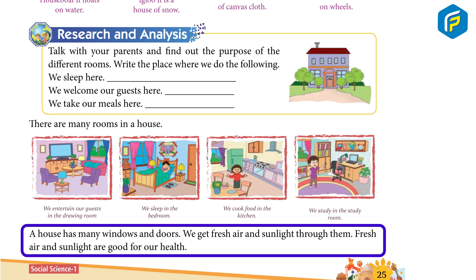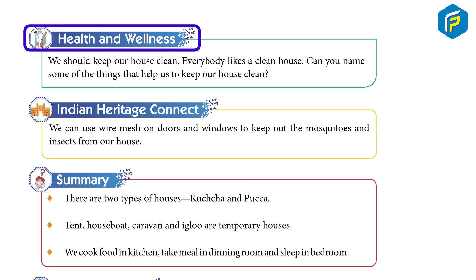We get fresh air and sunlight through the windows and doors. Fresh air and sunlight are good for our health. Health and wellness.